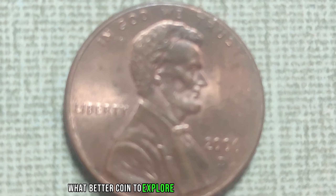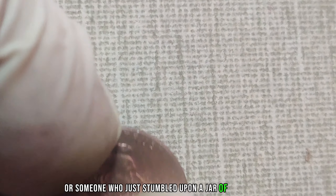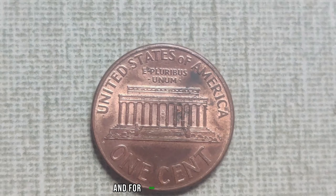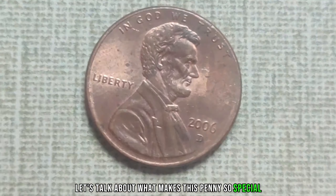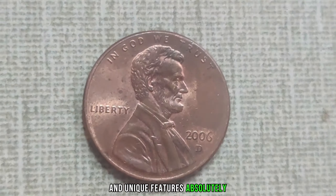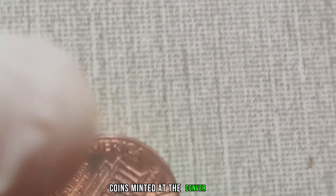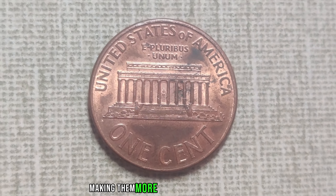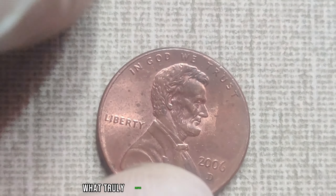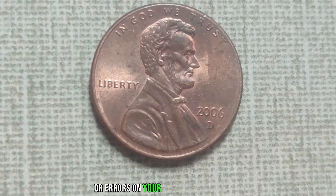We're diving into the fascinating world of numismatics, and what better coin to explore than the 2006 D-Mint Mark Lincoln penny. If you're a coin collector or someone who just stumbled upon a jar of old pennies, you might want to pay close attention. The 2006 D-Mint Mark Lincoln penny is causing quite a stir in the collecting world. Produced at the Denver Mint in 2006, this particular penny stands out due to its low mintage numbers and unique features. Coins minted at the Denver Mint typically have lower production numbers compared to those from other mints, making them more desirable to collectors. Keep your eyes peeled for any anomalies or errors — from doubled dies to repunched mint marks, these variations can significantly increase the coin's worth.